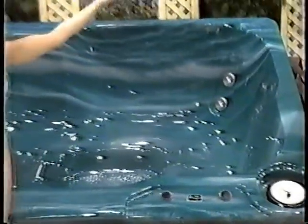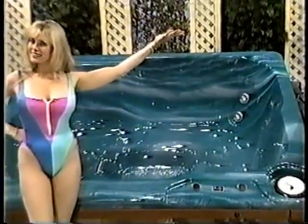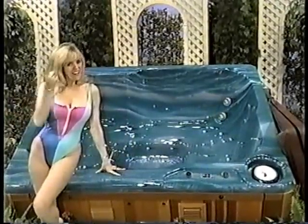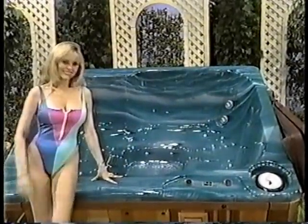A spa by Storeways — fully self-contained with built-in heater, filter, and pump. Thermal cover included. From Sonoma Storeways.